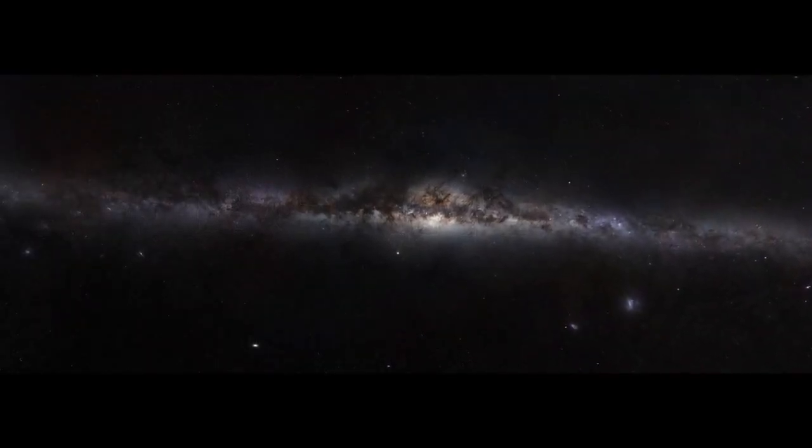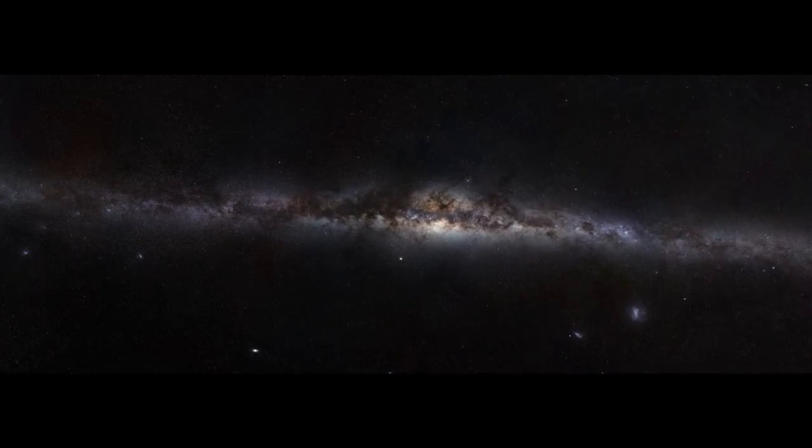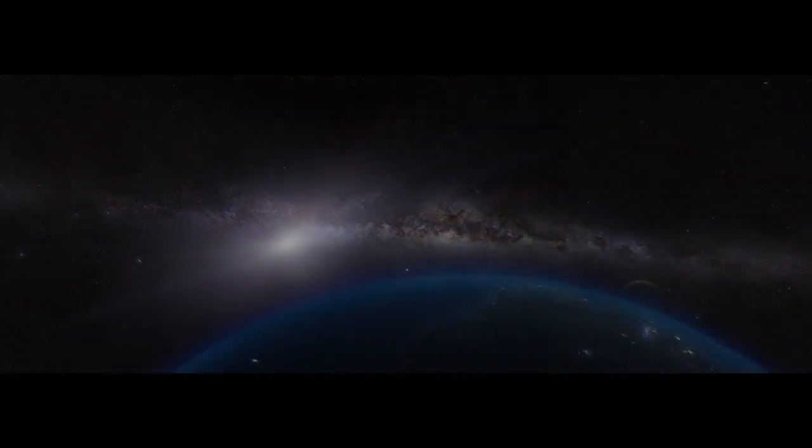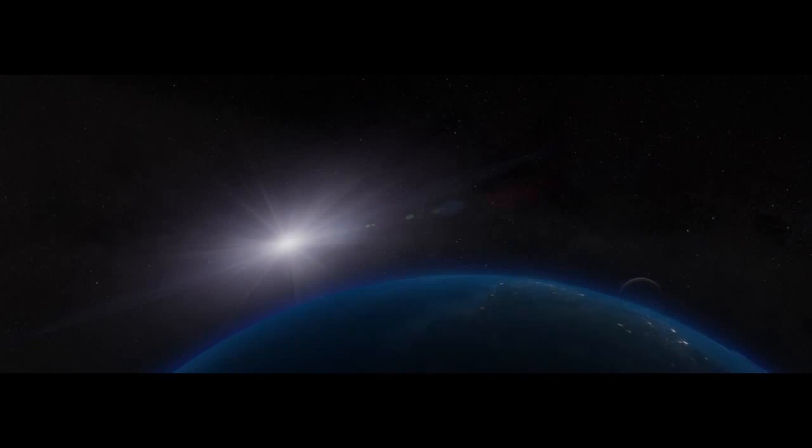The Milky Way, home to billions of stars, rising and setting over billions of worlds, including our own. In this vast expanse, how did our Sun, the Earth, and the planets come to be? In recent decades, our understanding of the solar system's evolution has greatly improved, but deep questions remain.